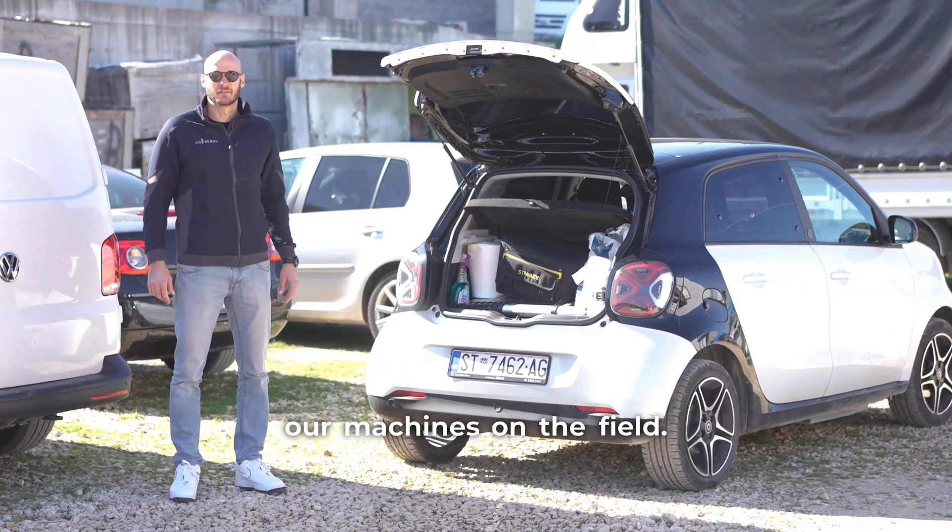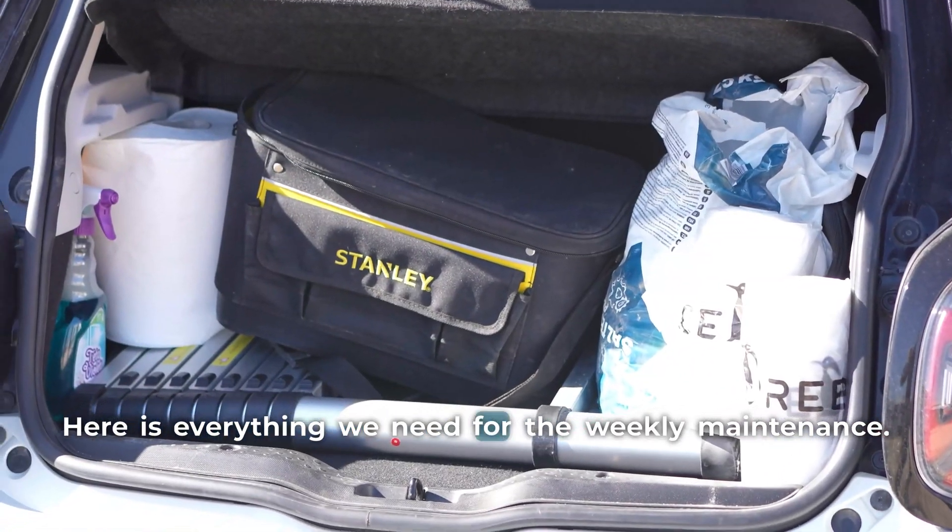We are going to check our machines in the field — here is everything we need for the weekly maintenance.